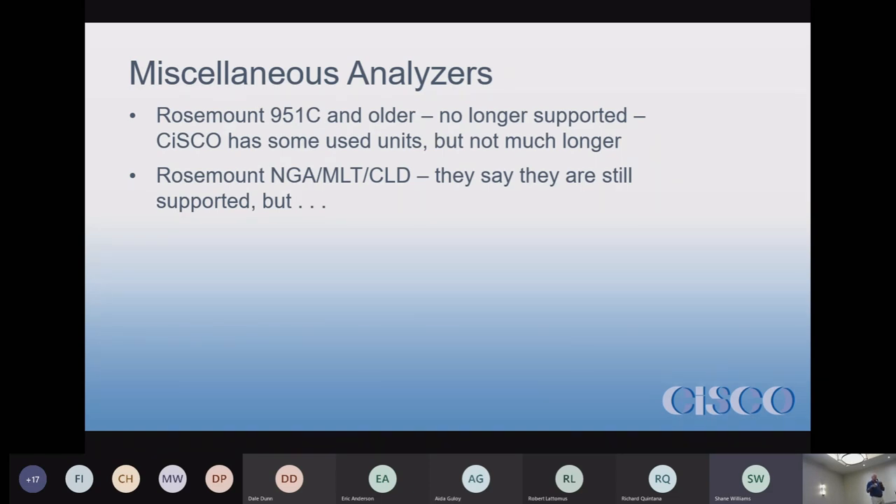Replacing them is sometimes unique because the newer analyzers — the Thermos, Teledynes, CAIs, Servomex, Siemens, whatever else you're putting in — are all in big boxes. So you might have an analyzer that takes up two slots on the rack, and you're going to have to put in four different analyzers into a rack. That's a challenge.